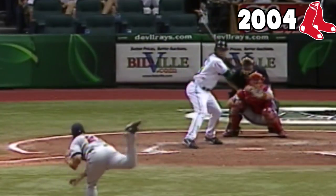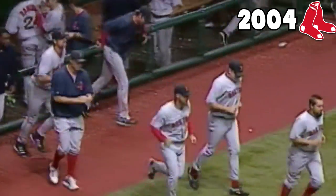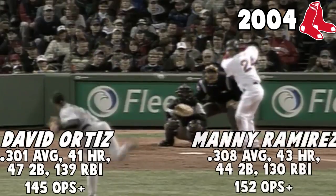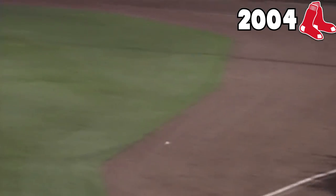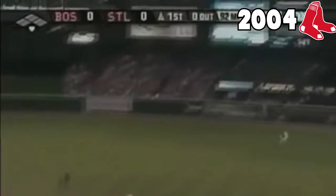The 2004 Red Sox pitching staff had the third best ERA-plus and FIP in baseball that year, and they weren't even the best part of the team — as if having two 40 home run hitters in the lineup didn't give that away. The 2004 Red Sox led baseball in OPS, slugging percentage, doubles, and batting average. To say this in as few words as possible, they could rake.